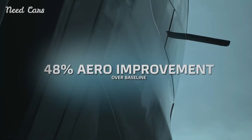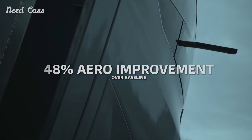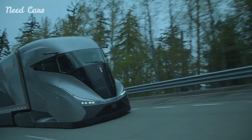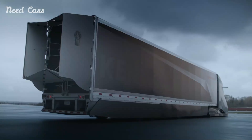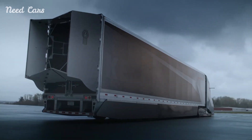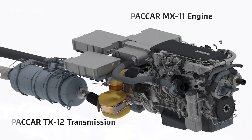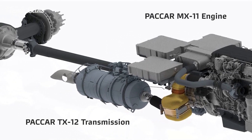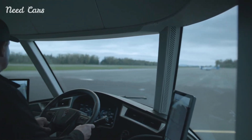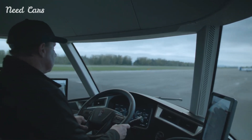One of the most striking features of the SuperTruck2 is its aerodynamic design. The truck achieves a remarkable 48% reduction in aerodynamic drag compared to standard models. This efficiency is largely due to its sleek, streamlined exterior, which minimizes air resistance. The truck's wheels are enclosed, reducing turbulence and further contributing to its aerodynamic efficiency.